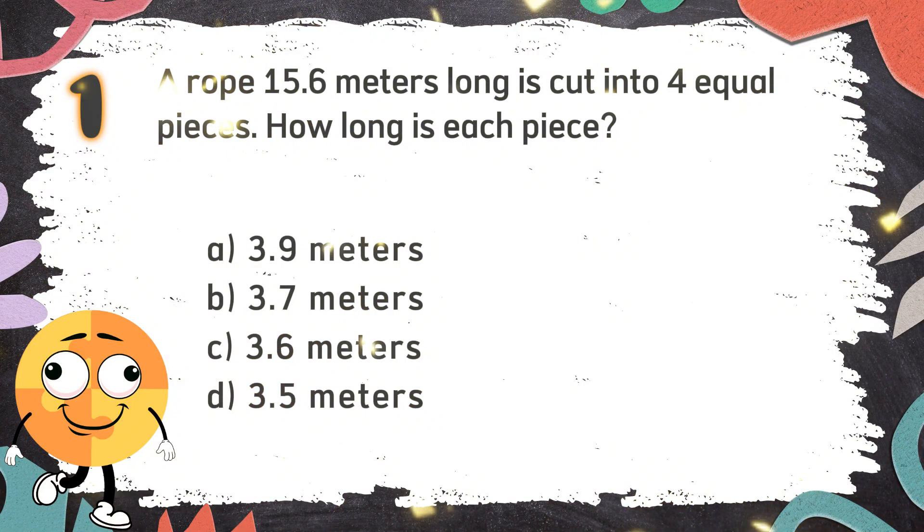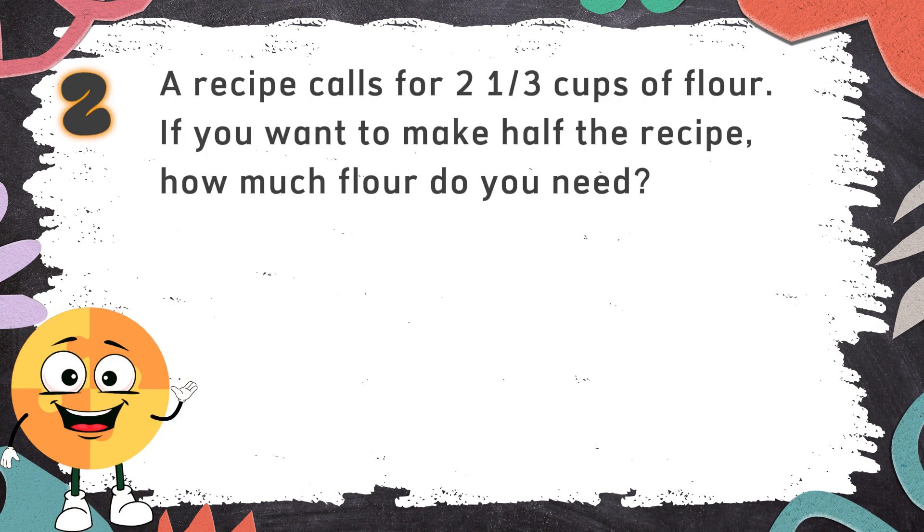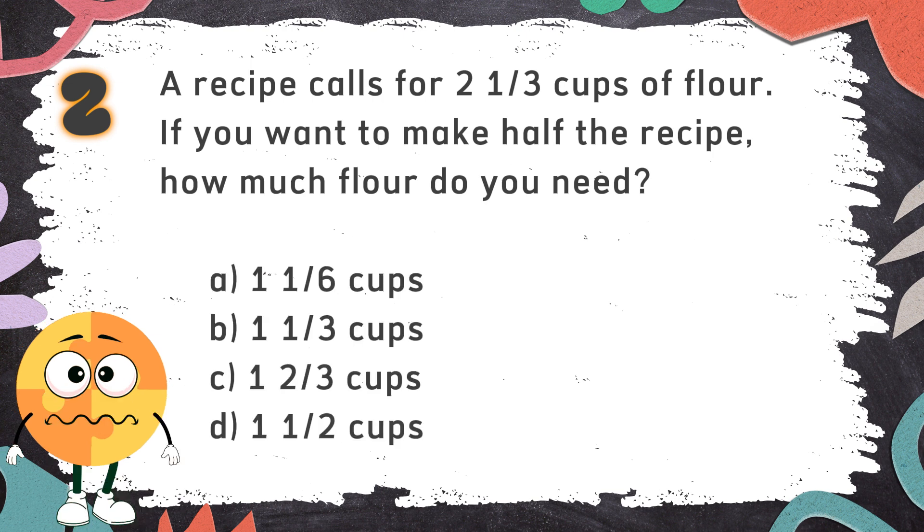The correct answer is A. 3.9 meters. Number 2: A recipe calls for 2 and 1 third cups of flour. If you want to make half the recipe, how much flour do you need? The choices are: A. 1 and 1 sixth cups  B. 1 and 1 third cups  C. 1 and 2 thirds cups  D. 1 and 1 half cups